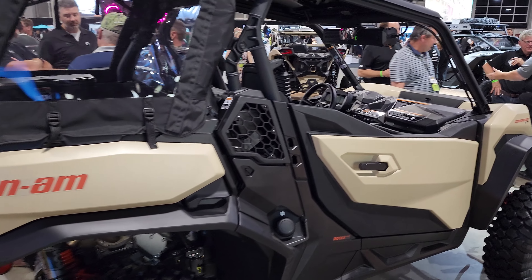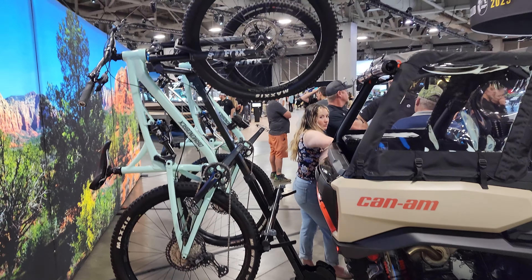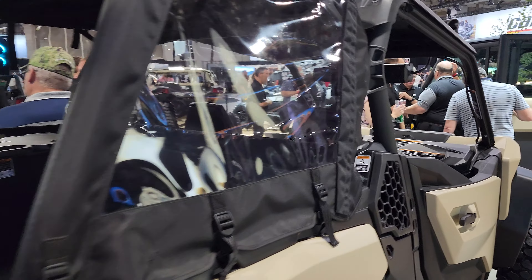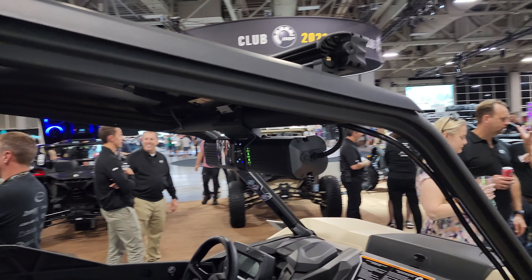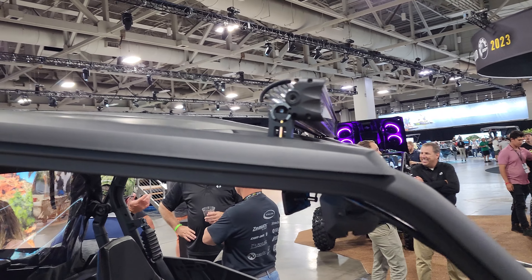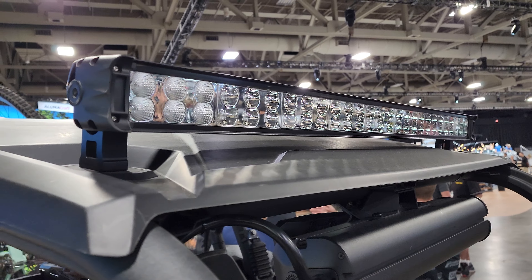Got a bunch of accessories on this one. We'll do some accessory walk-around videos in some other videos. Got the enclosure, speaker, sound system, bike rack, light bar. Nice looking light bar setup.